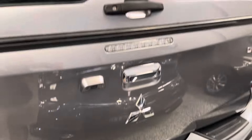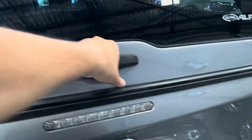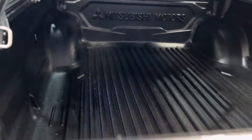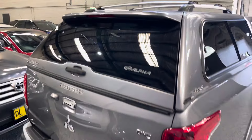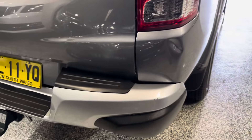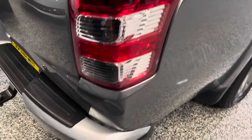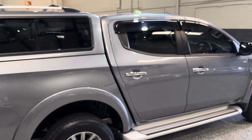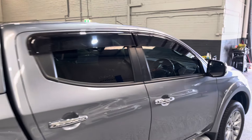It does have the reversing camera, and we also have the key for the canopy so you can have a look in there — gas lift struts of course as well. It's very tidy in the tray, doesn't look like it's been filled with concrete or anything like that, so that's all really nice. There's a little ding on the back here, but that's probably the only noticeable thing on the vehicle. It's also got the weather shields.